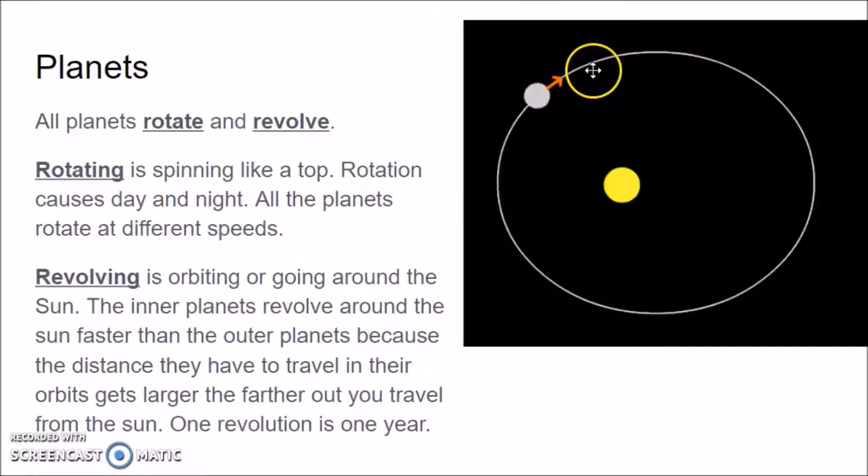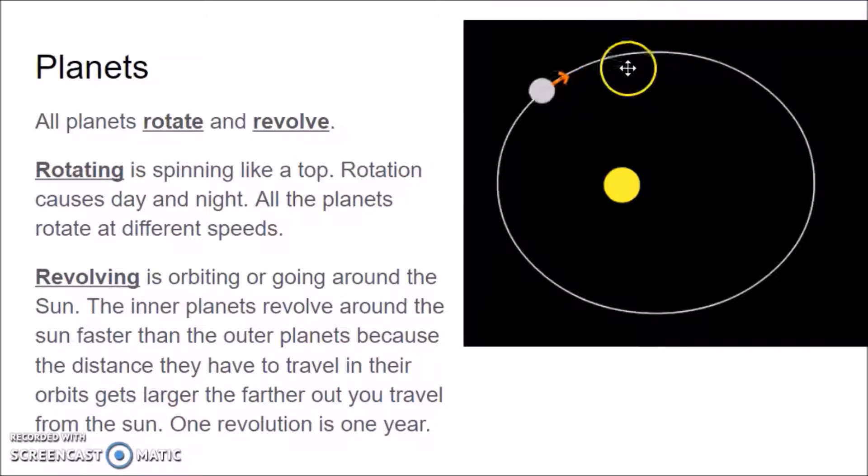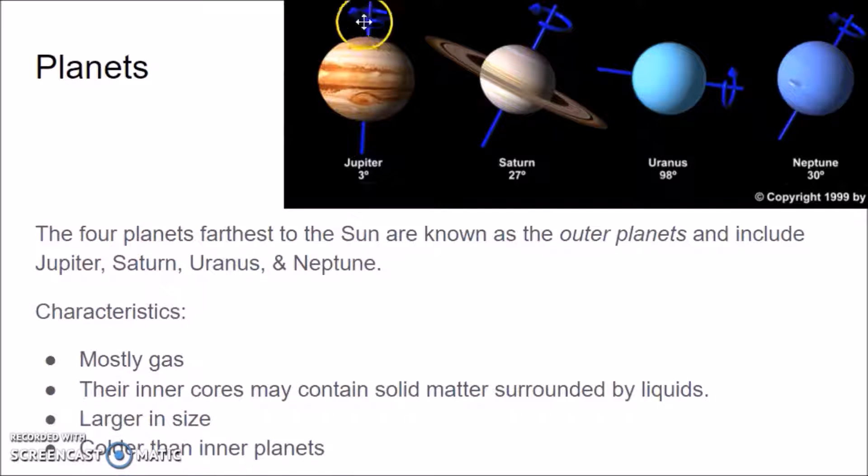You see this arrow right here? You see how the arrow is rotating as this planet goes around the Sun. These pictures also show rotation. You see the little arrows show how the planets rotate on their imaginary axis. While these planets are orbiting around the Sun, they are also rotating.